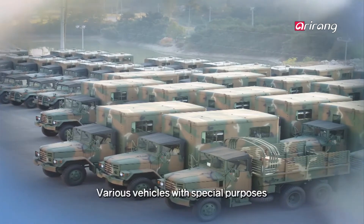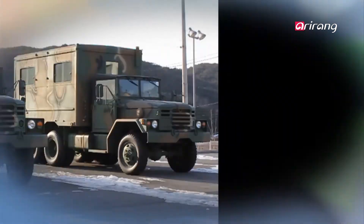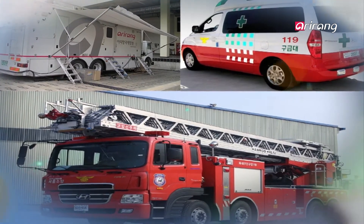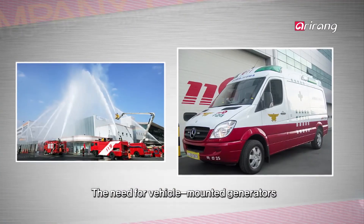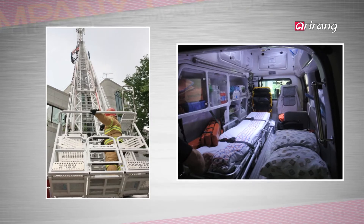These special-purpose vehicles provide a massive amount of electricity in various fields. However, the vehicles need generators to produce power on their own. It would be a big problem if a military truck did not have electricity to operate its communications equipment. Fire trucks and ambulances must also be mobile and provide electricity when needed in cases of emergency.